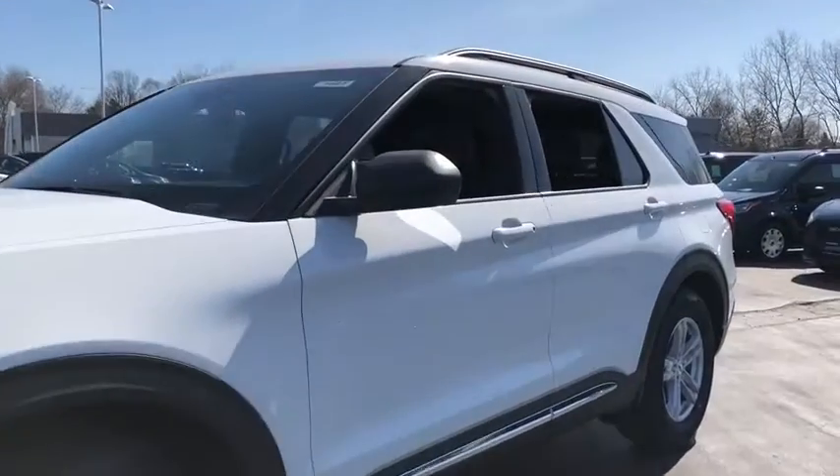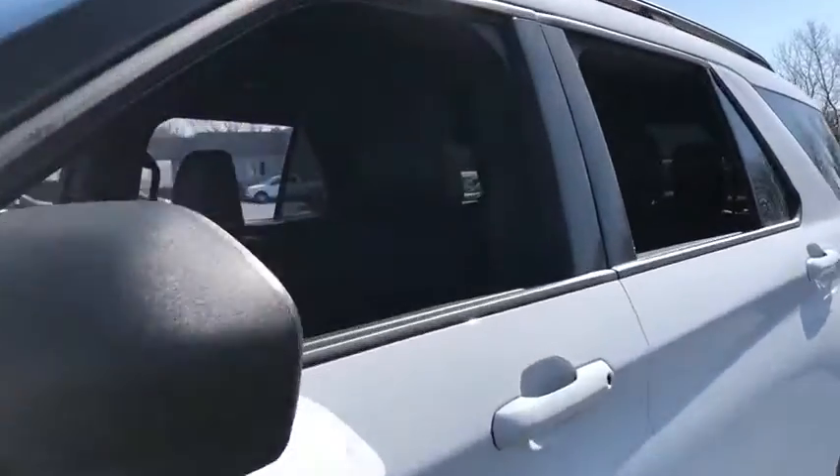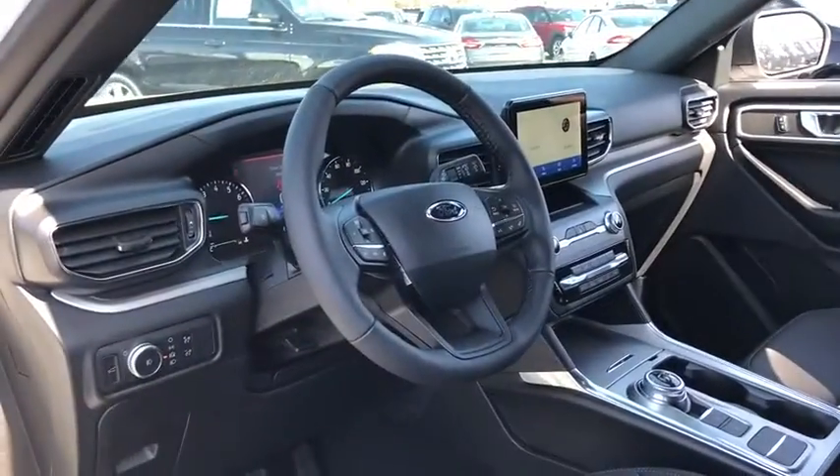Power liftgate, traction control, power passenger seat, dual airbags, leather-wrapped steering wheel, power steering, four-wheel disc brakes, AM-FM stereo radio, heated steering wheel.